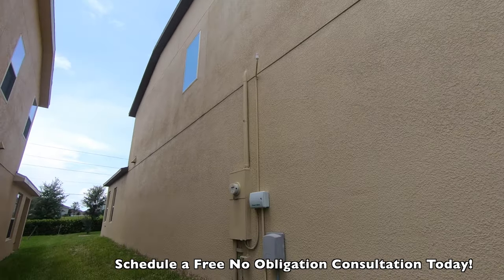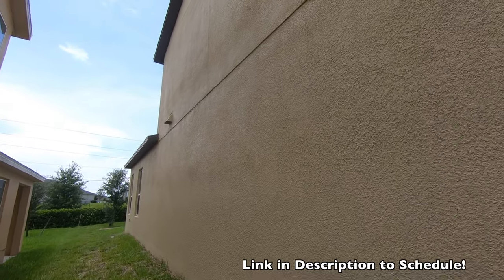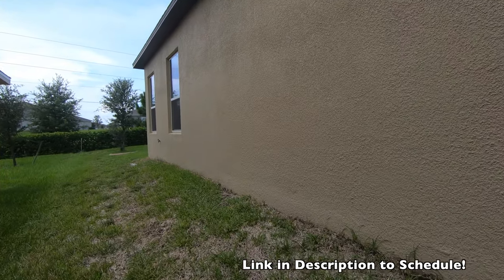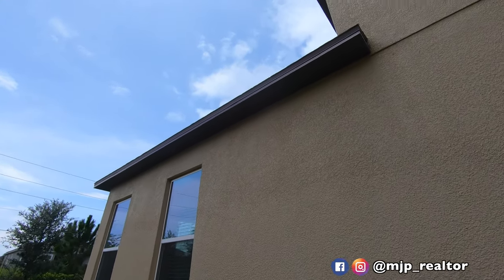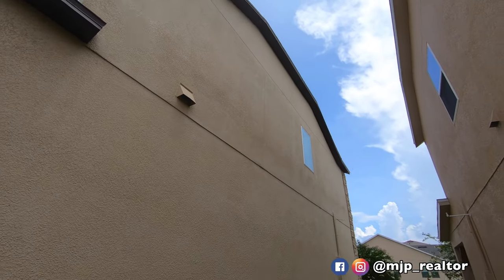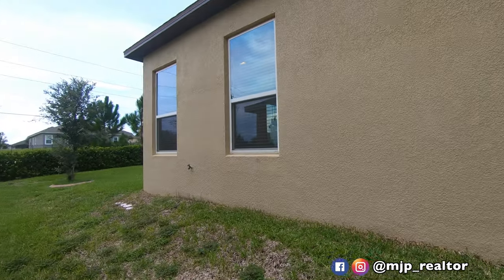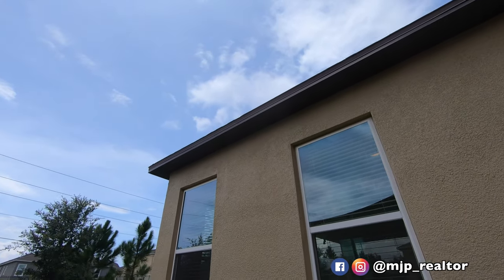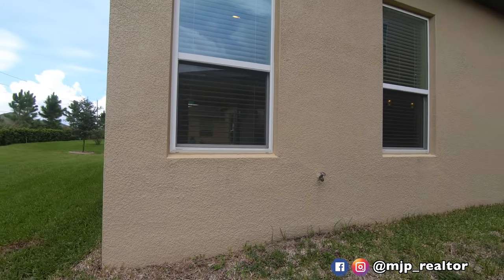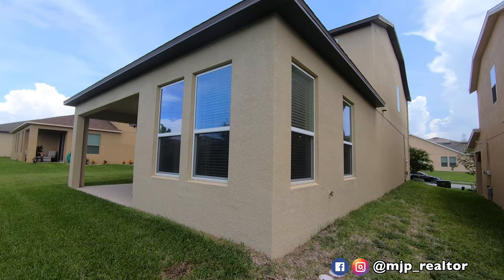This property is actually listed for sale by myself. It is going to be on the market on Thursday, August 15th. So if you're seeing this video before that, you're in luck — you'll have a chance to maybe purchase before we get to market. If you are interested in purchasing this home, definitely reach out to me. I would love to help you if you don't already have a realtor. If you have a realtor, have your agent reach out to me and we can set up a showing for you.